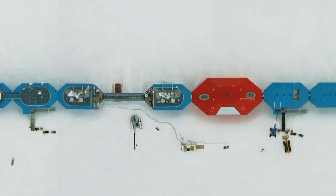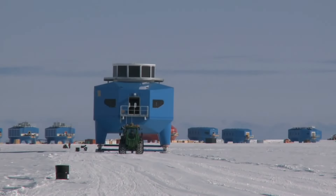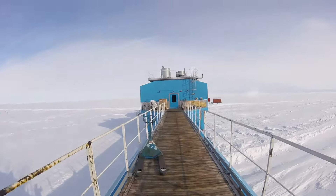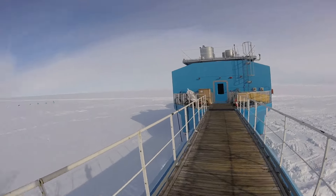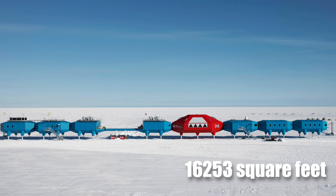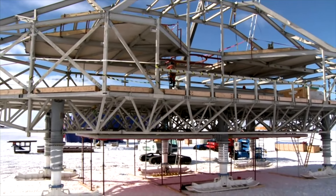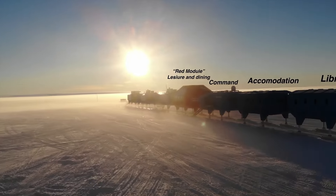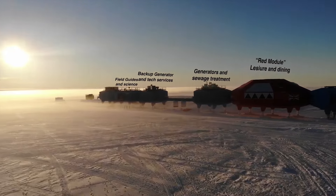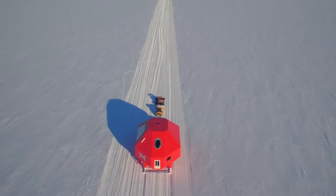So what about mobile stations? This leads us to the stunning and mobile Halley 6, which is the world's first relocatable research facility. It became operational in 2012. The station consists of eight pods — seven blue of the same size and one red and larger — with a total floor area of about 16,253 square feet. Each pod sits on four powerful hydraulic-powered legs that can be raised and lowered to adjust to rising snow levels. The legs are fitted onto skis so the modules can be pulled and transported to different locations.